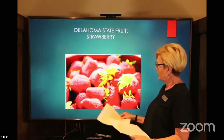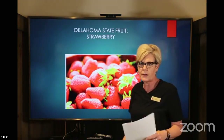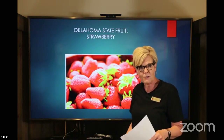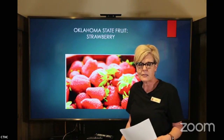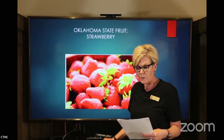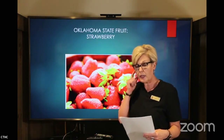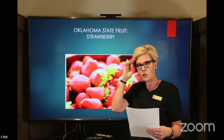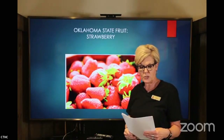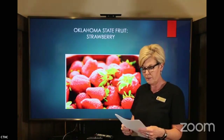Okay, we're going to learn about our state fruit: the strawberry. Anyone else's mouth watering? I love strawberries. The strawberry was recognized as our state fruit in 2005 when fifth grade students from Skiatook Intermediate Elementary held an election to choose the state fruit, and the winner was the strawberry. Their teacher Pam Bell asked Representative Joe Sweden to sponsor the bill, and it passed. And there we have it — our state fruit.